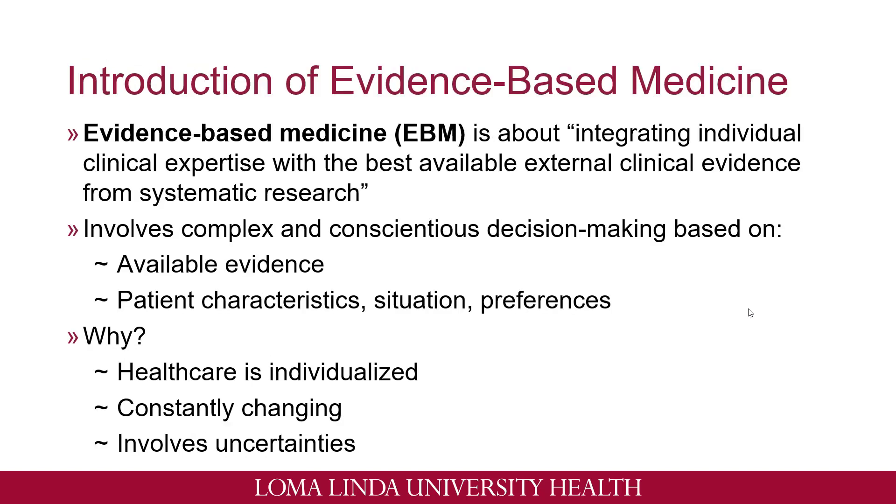Just a little introduction on evidence-based medicine. Evidence-based medicine or EBM is about integrating individual clinical expertise with the best available external clinical evidence from systematic research. This means that we're using our analysis skills in order to make a complex and conscientious decision based on what available evidence there is, such as from literature, and also incorporating patient characteristics, situations, and preferences. It's always important to remember that we always want to take into account their perspective and what they want from these recommendations that we'll be giving them.